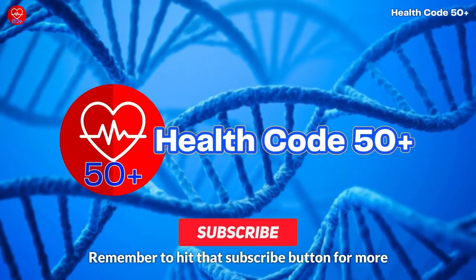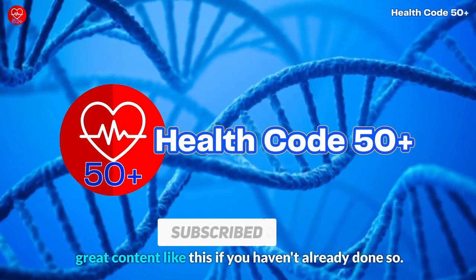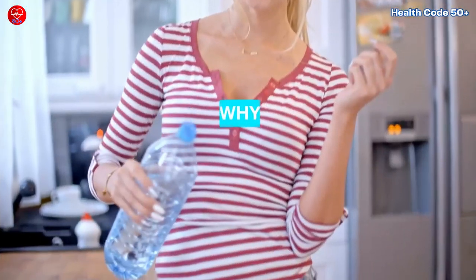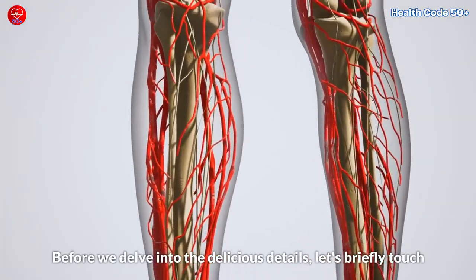Remember to hit that subscribe button for more great content like this if you haven't already done so. Before we delve into the delicious details, let's briefly touch upon why nutrition plays such a pivotal role in enhancing leg and foot blood circulation.